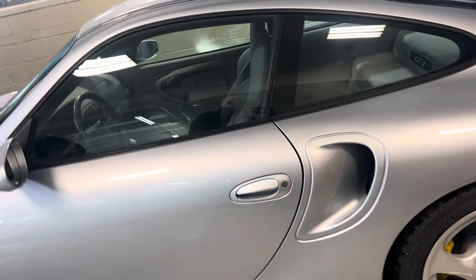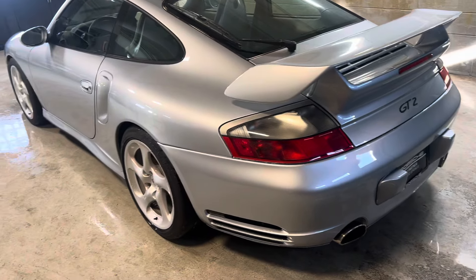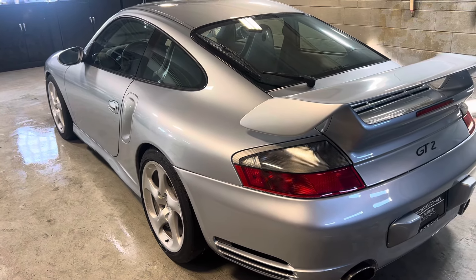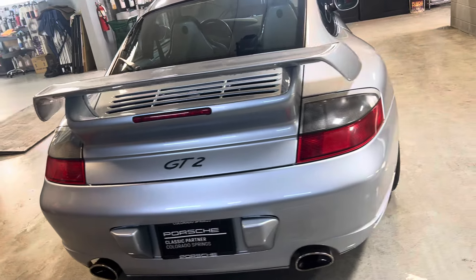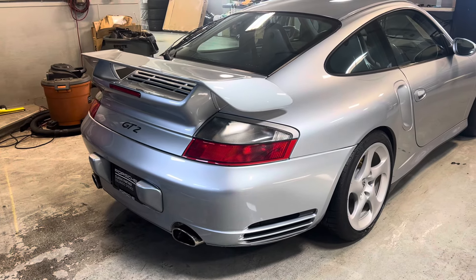This car is almost like a time capsule. The previous owner decided to put on the GT2 bodywork because he liked it. It was done by a shop out in San Diego that is actually still in business, and I'd be happy to send you the details on the shop, albeit this work was done some years ago.